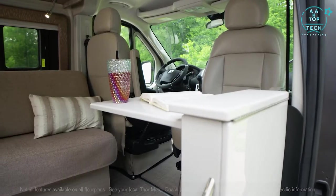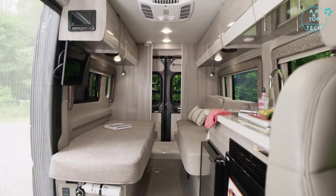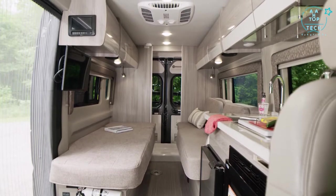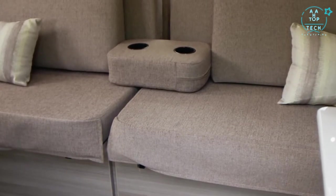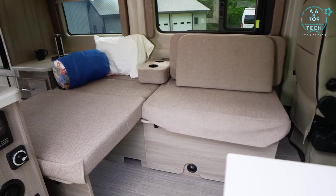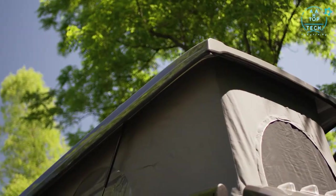Heading in through the sliding door, it's time to look at the three floor plans and see which one fits you. In the 20L you have opposing sofas in the back. The 20K has this expanding sleep sofa which also makes a great chaise lounge, and the 20A brings you this dinette with a collapsible table and available pop top.